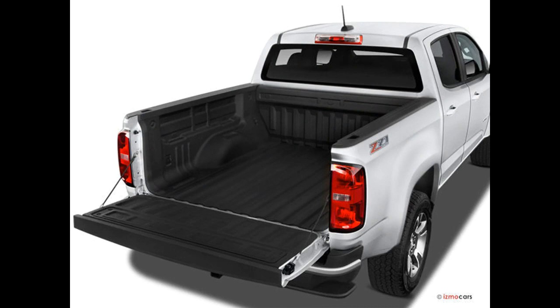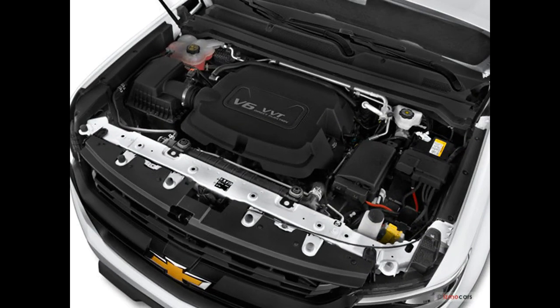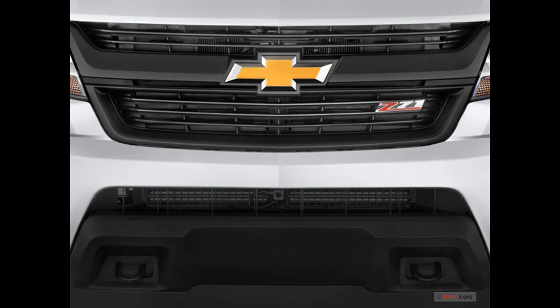These potent powertrains also make the Colorado one of the class leaders in towing and hauling. Crew cab models have a spacious second row that can comfortably fit adults, and there are plenty of tech features available across the various trim levels. Just be aware that the infotainment system can be sluggish at times.